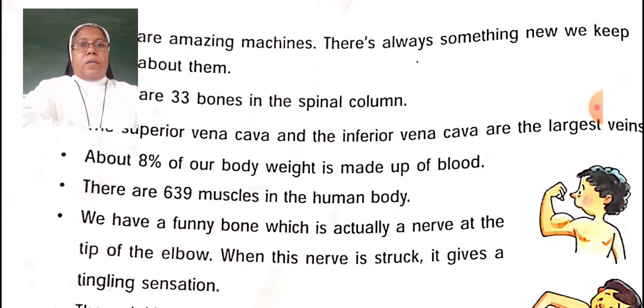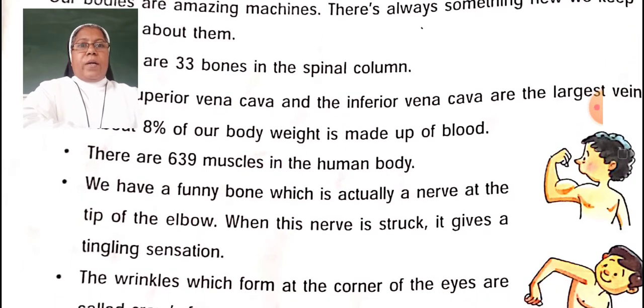There are 639 muscles in the human body. How many muscles are there in the human body? 639. We have a funny bone which is actually a nerve at the tip of the elbow. When this nerve is struck, it gives a tingling sensation — it is the nerve that gives the sensation.